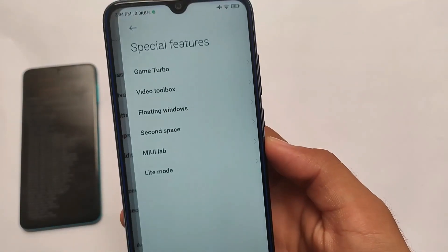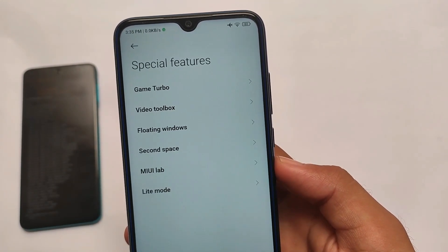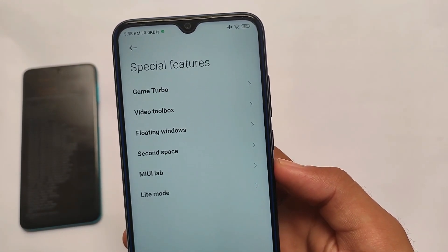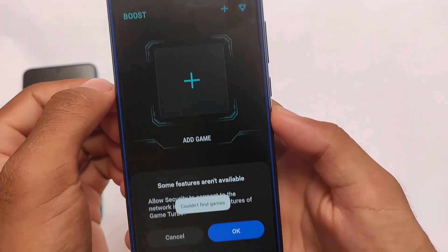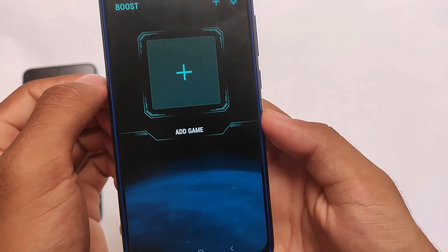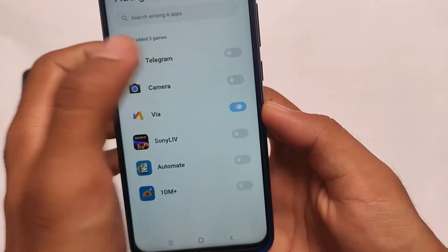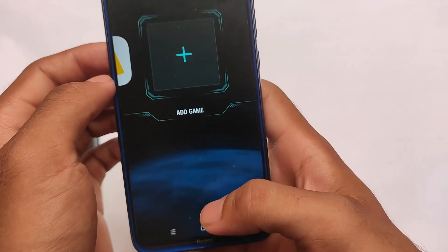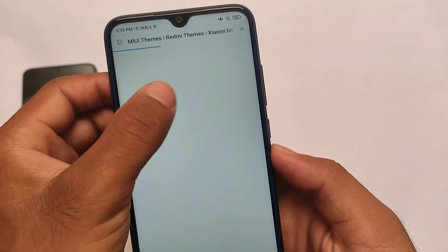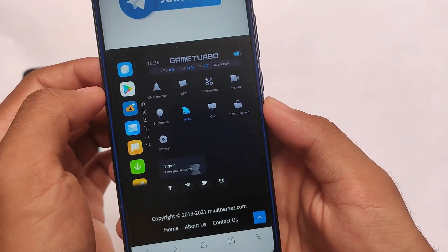Moving on to the special features — Game Turbo, video toolbox — everything is present. Let me check out the new Game Turbo and see how it's going. I'm opening it for the first time. Let me apply gaming mode to some other apps, for example the Via browser. Let me open it and see how this new Game Turbo works — it should work fine.